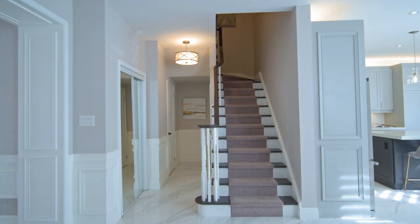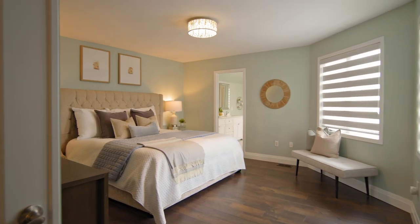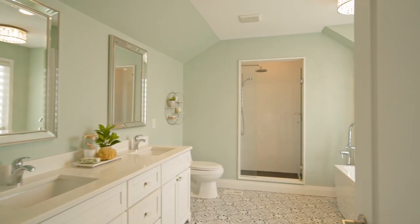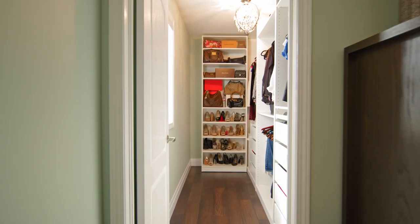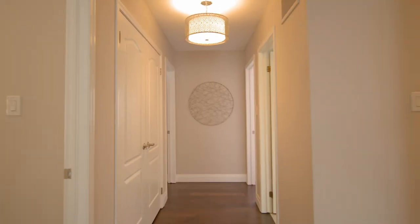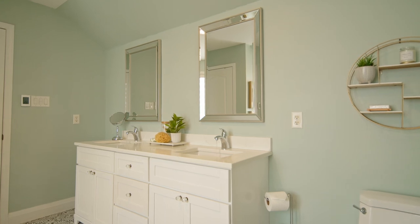The second floor has four spacious bedrooms. The primary bedroom is absolutely fantastic — it's got a walk-in closet, gorgeous hardwood floors, and a spa-like ensuite with heated floors. You're absolutely going to love it.